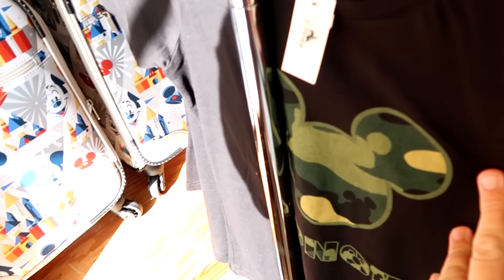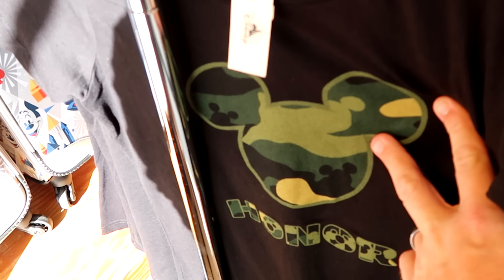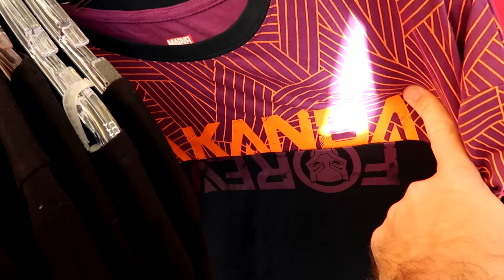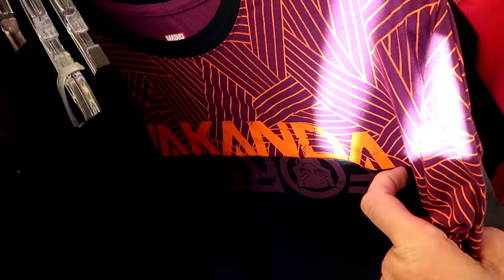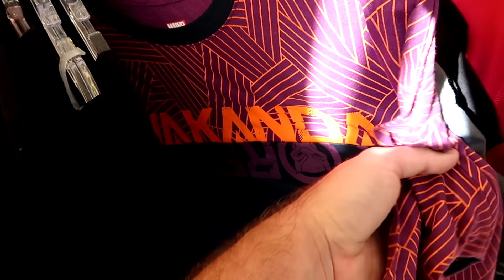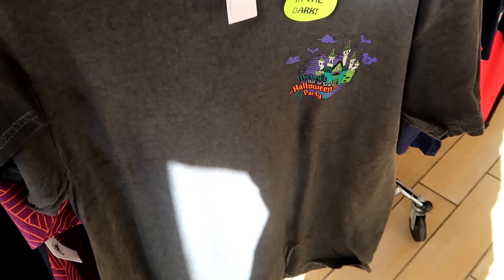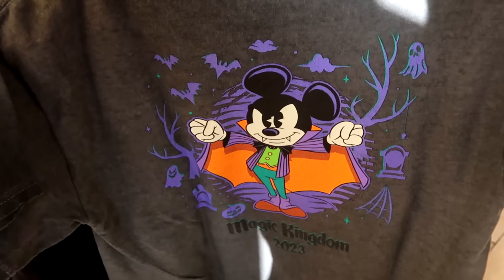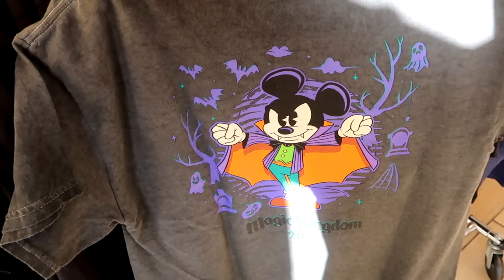There's a whole rack up front with further reduced clothing. A camo Mickey shirt that says Honor from Disney Springs is $10 marked down from $35. On the same extra clearance rack, Black Panther Wakanda Forever t-shirts in a split purple and orange colorway are only $5 marked down from $30, available in size medium. The glow-in-the-dark Mickey's Not So Scary Halloween Party t-shirts with the castle and a Mickey vampire graphic on the back, reading Magic Kingdom 2023, are just $2.99.